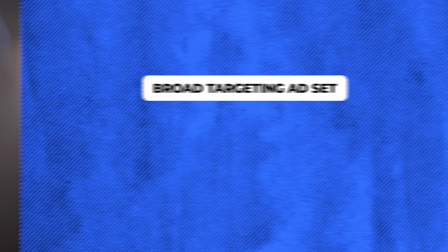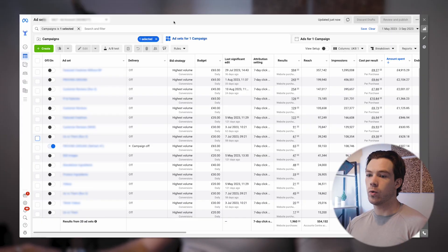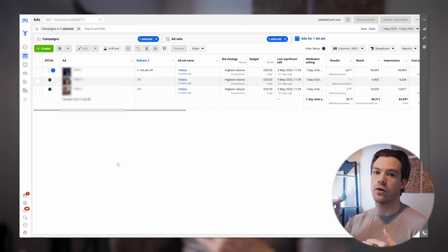Each ad set represents a different creative concept. Inside each ad set there are between three to five different creative variations that solve for a specific problem. The copy is exactly the same across all of them — we actually used the same copy they had before with just a few slight tweaks. So the variables that stayed constant were the copy and the audiences, since it's all broad. What we segmented by was creative concept. For example, this one ad set contains three different videos under one concept.